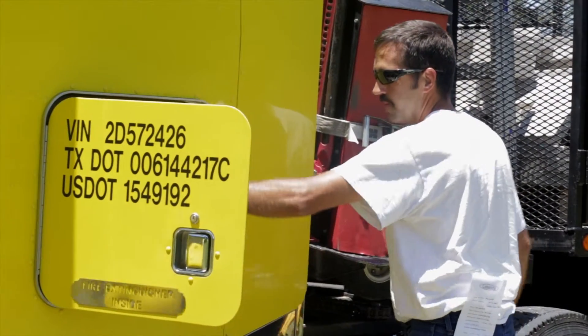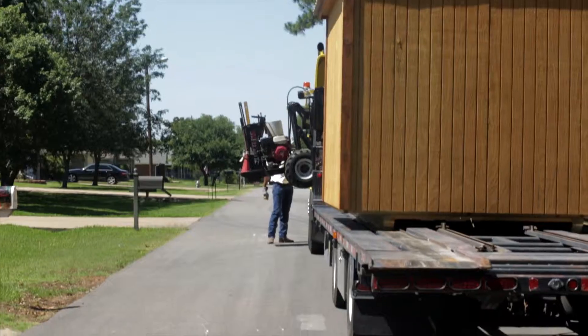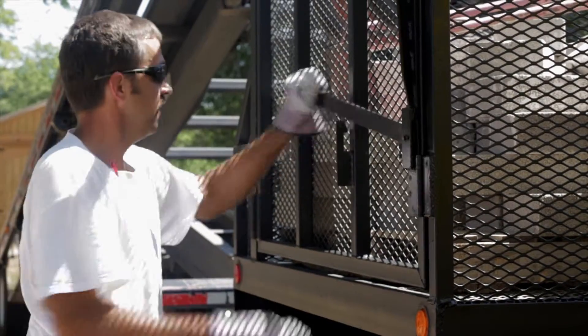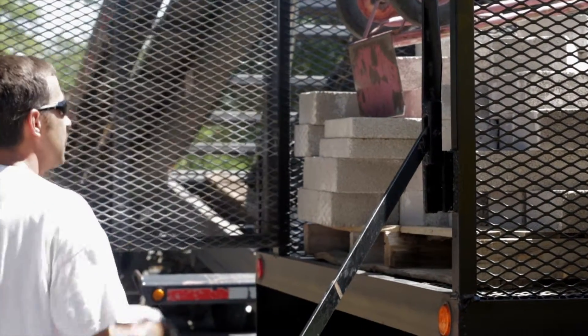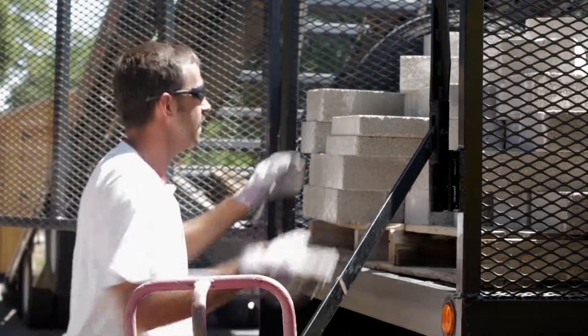Leland's is proud to present the Mule Tractor as part of our promise of timely delivery and customer satisfaction. This innovative tool has enabled our drivers to single-handedly deliver numerous barns per day in some of the most difficult locations, all while ensuring the promise of quality.